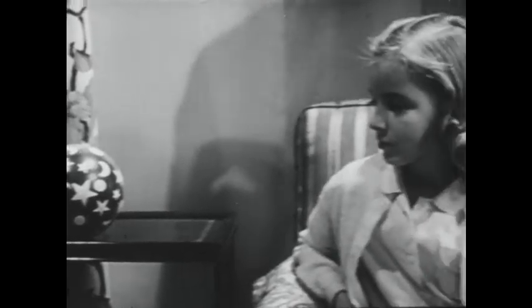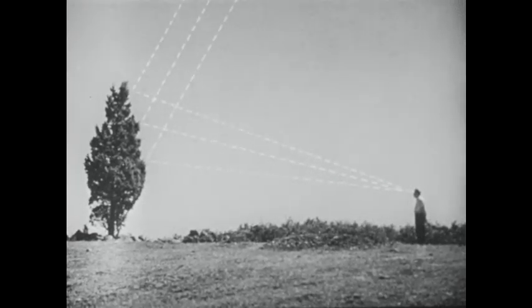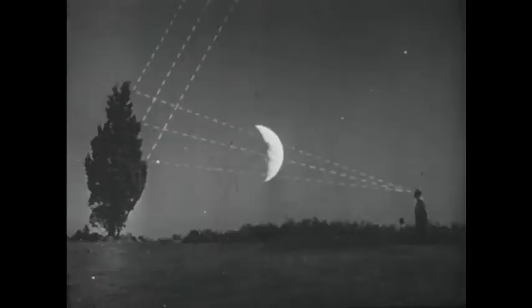Remember the word 'reflect' — it means bounce off. Objects like the lamp are luminous. The Sun is luminous; it gives off the light which makes it possible for us to see things in the daytime. The man sees the tree mainly because sunlight is reflected from it to his eyes.